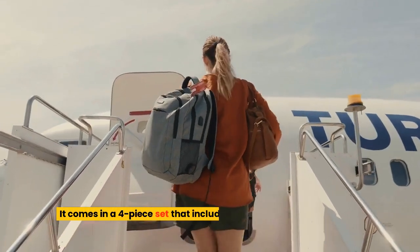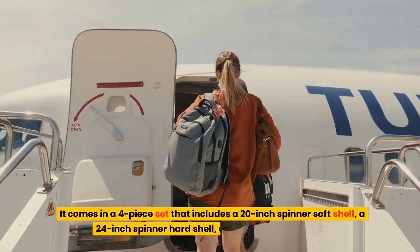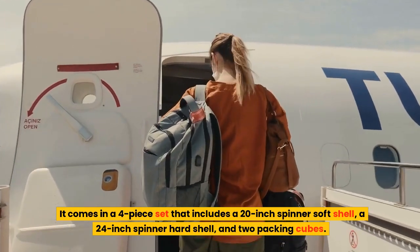It comes in a four-piece set that includes a 20-inch spinner soft shell, a 24-inch spinner hard shell, and two packing cubes.